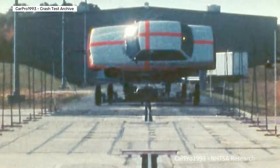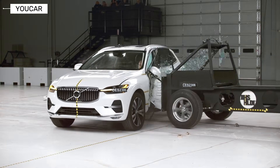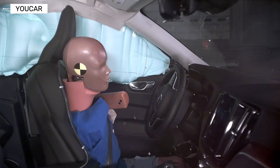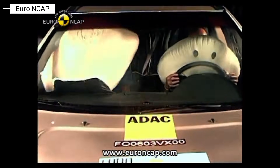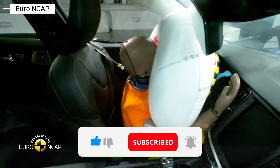Ever wondered how Volvo keeps raising the bar in car safety decade after decade? Today we're crash testing the most legendary Volvos, from classics to the latest models. Love hardcore crash test breakdowns? Hit subscribe and turn on notifications — you don't want to miss the next one.